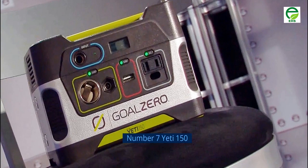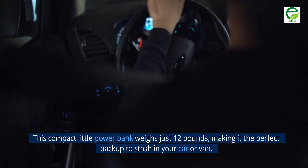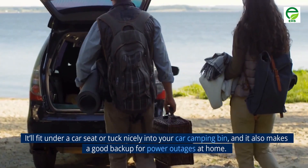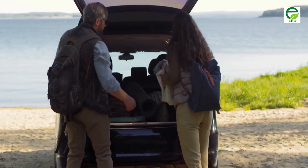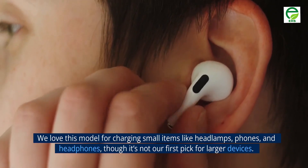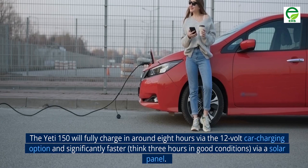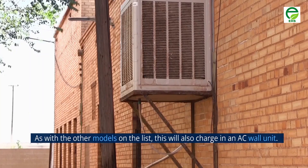Number 7: Yeti 150. This compact little power bank weighs just 12 pounds, making it the perfect backup to stash in your car or van. It'll fit under a car seat or tuck nicely into your car camping bin, and it also makes a good backup for power outages at home. We love this model for charging small items like headlamps, phones, and headphones, though it's not our first pick for larger devices. The Yeti 150 will fully charge in around 8 hours via the 12-volt car charging option, and significantly faster — think 3 hours in good conditions — via a solar panel.